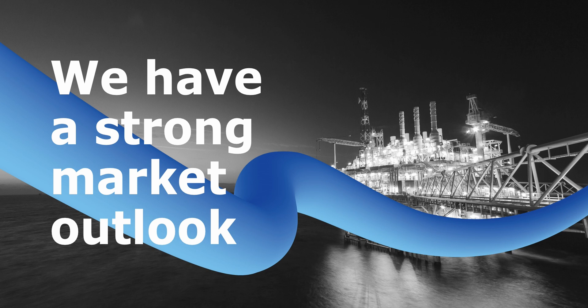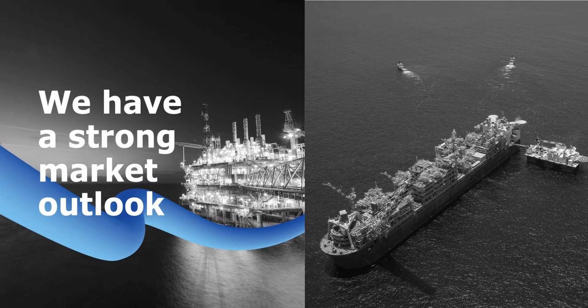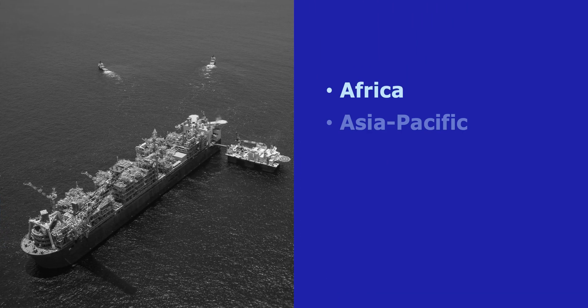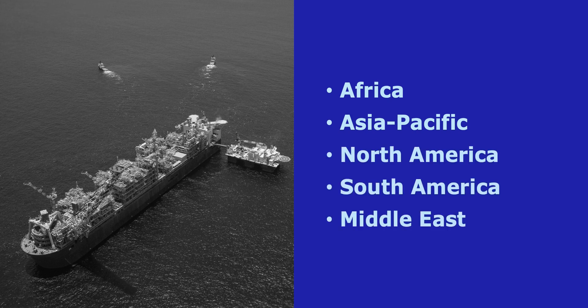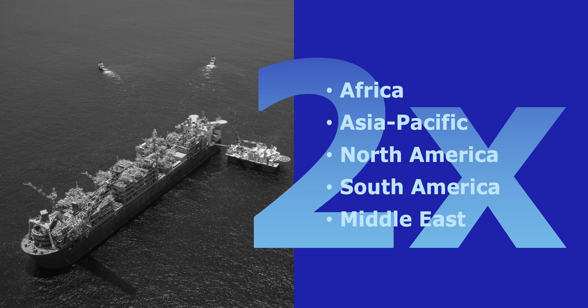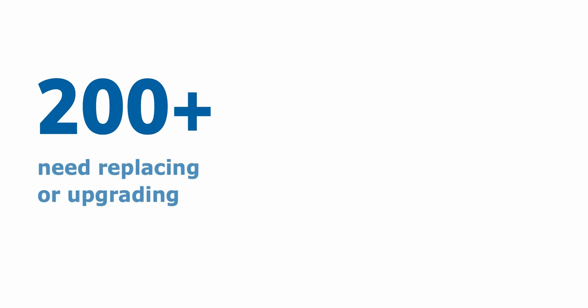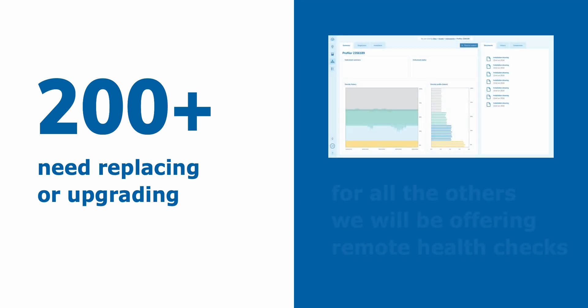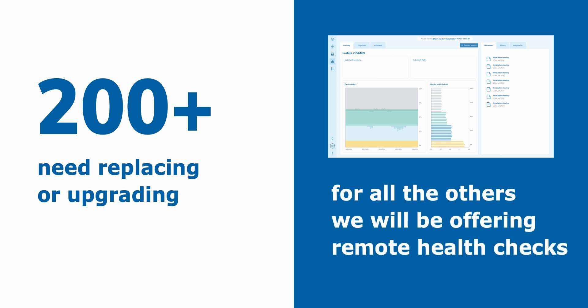We have a strong market outlook. Upstream investment is buoyant, with new fixed upstream facilities and floating production storage and offloading units being built globally, especially in Africa, Asia Pacific, North and South America, and the Middle East, giving us the opportunity to double the global Profiler footprint over the next 25 years. Over 200 Profilers currently in operation are coming to the end of their recommended working life, giving us the opportunity to replace or upgrade. And for all the other globally installed Profilers, we will be adapting our technology to offer remote connection and health checks.